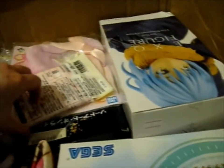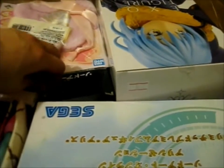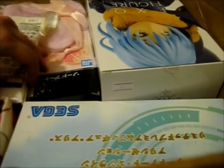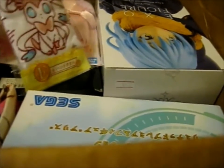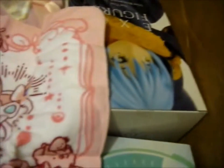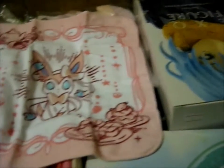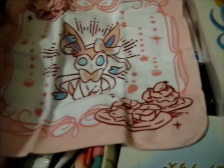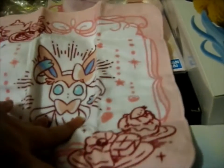Let me show you. It's got some tea, sugar, Pokemon, biscuits. It's got some more cookies. And a cupcake. That's cute.